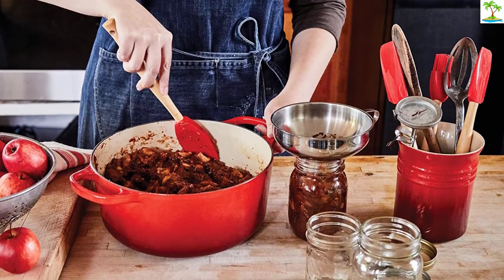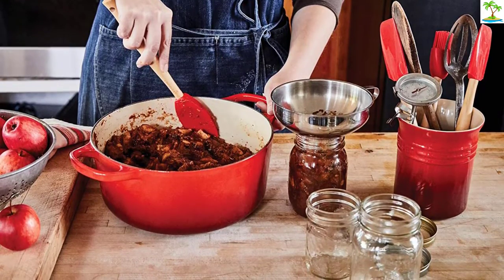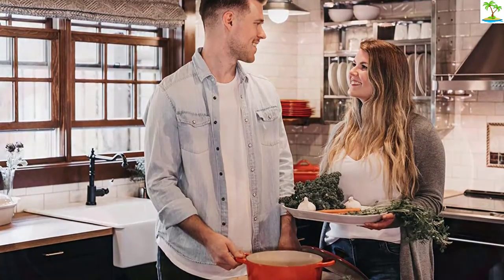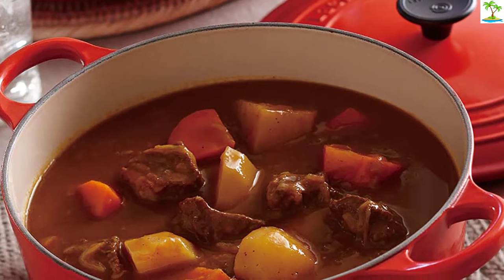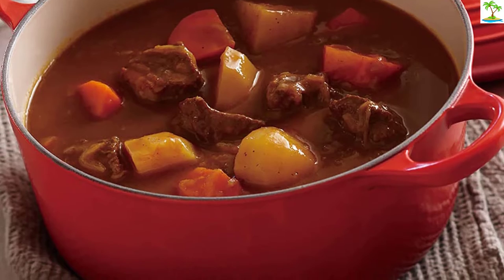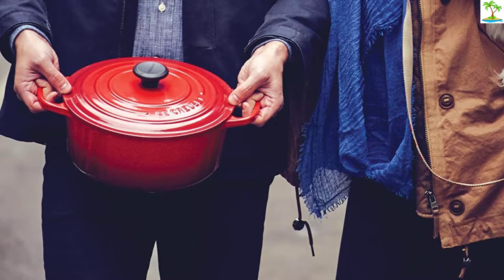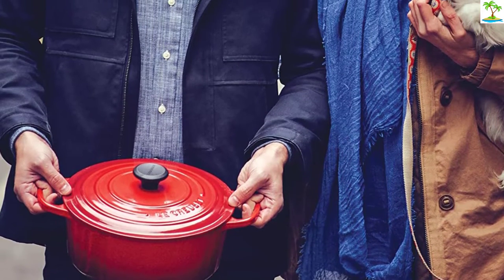The 5.5-quart round size is one of Le Creuset's most popular sizes and can comfortably feed 4 to 6, followed by the 6.75-quart oval that also feeds about 5 to 6 people. Round versus oval can come down to personal preference — the deeper round typically stores easier and fits on a burner better, but the oval will be wider and shallower and offers more cooking surface area when cooking long pieces of meat or even a whole chicken. Whether you cook up a slow-cooking stew, roast a chicken, or try your hand at homemade bread, Le Creuset's signature design offers even heat distribution and solid heat retention.